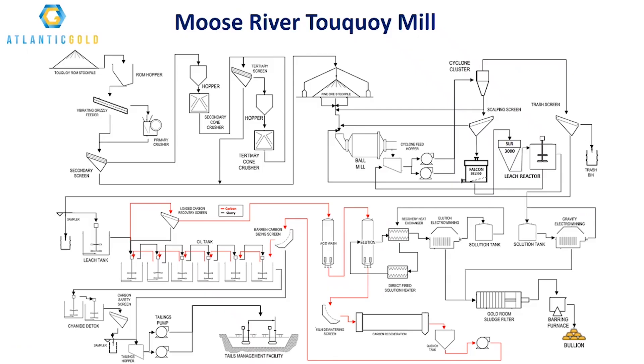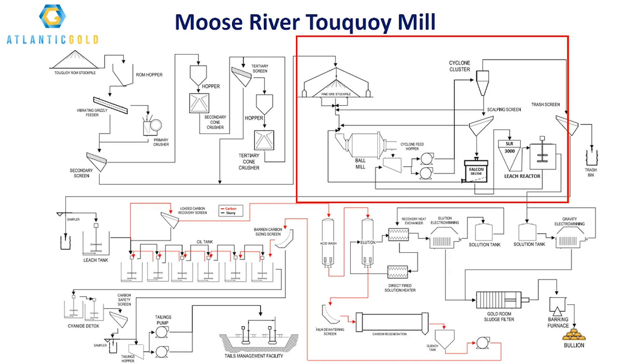The Moose River Process Plant, located less than 1 kilometer from the Tokoy deposit, is a conventional gravity cyanidation mill with a nameplate capacity of 6,000 tons per day. Over the first year of commercial production, the robust gravity circuit designed and supplied by Sepro Mineral Systems has been responsible for well over 50% of total gold production.